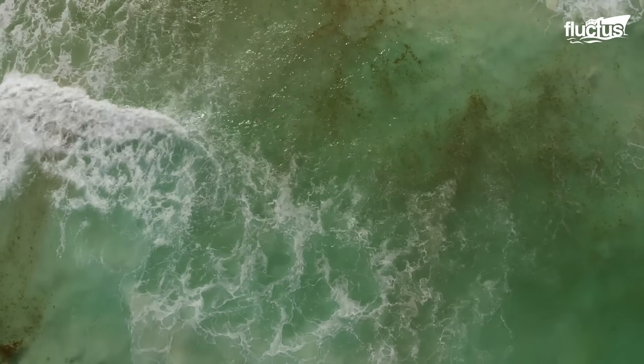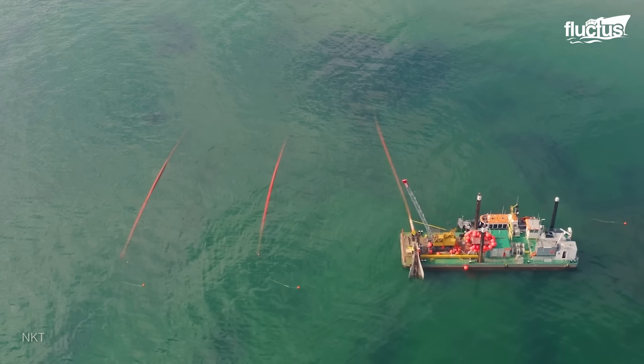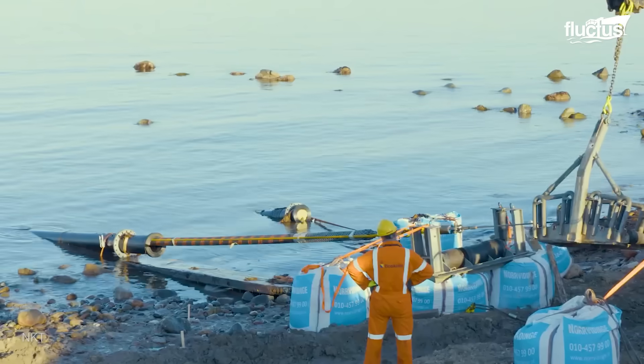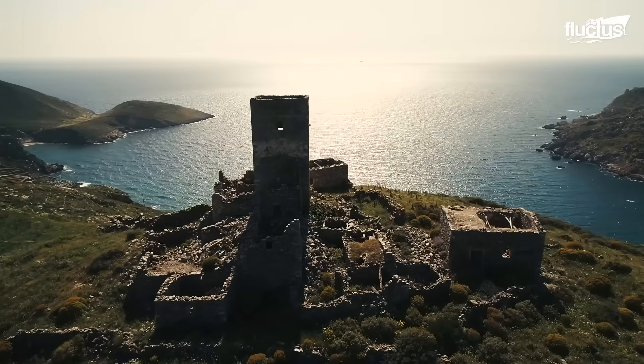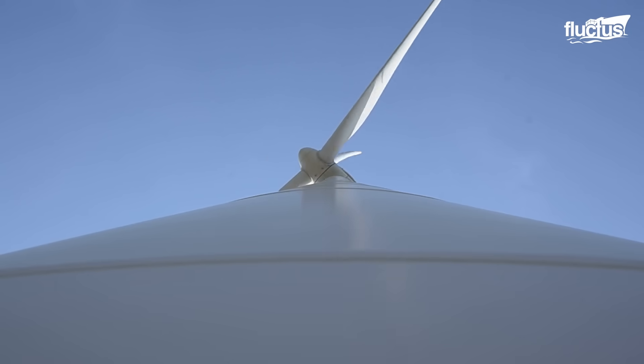Hello everyone, and welcome back to the Fluctish Channel. Underwater power cables have been used for decades to provide much-needed electrical energy and telecommunications connection to islands, remote places, offshore platforms, and other areas with no on-site power sources.